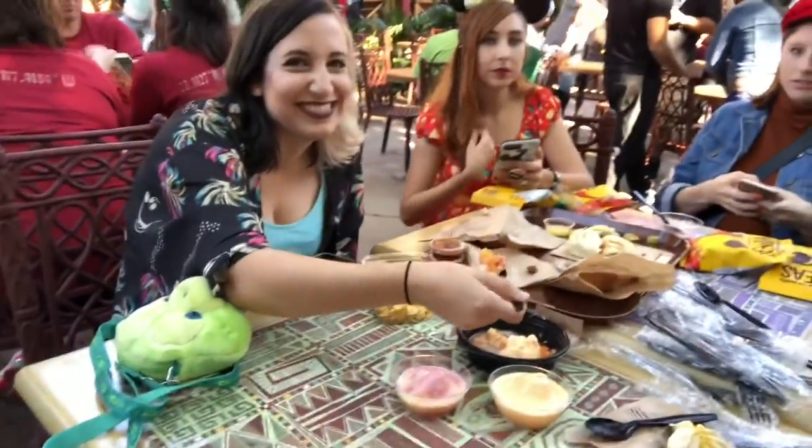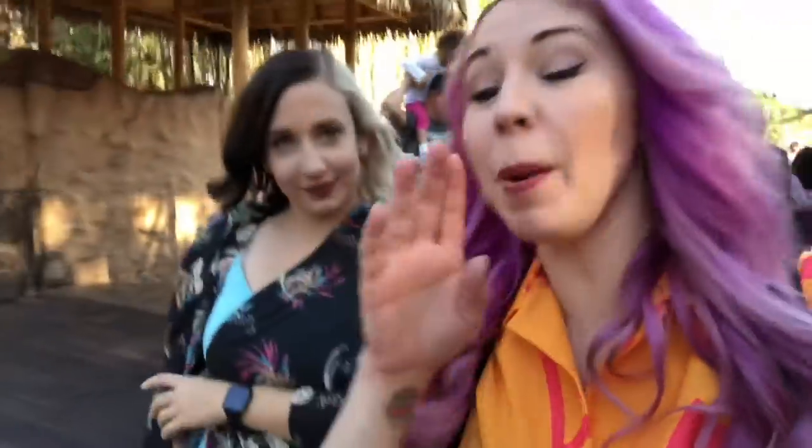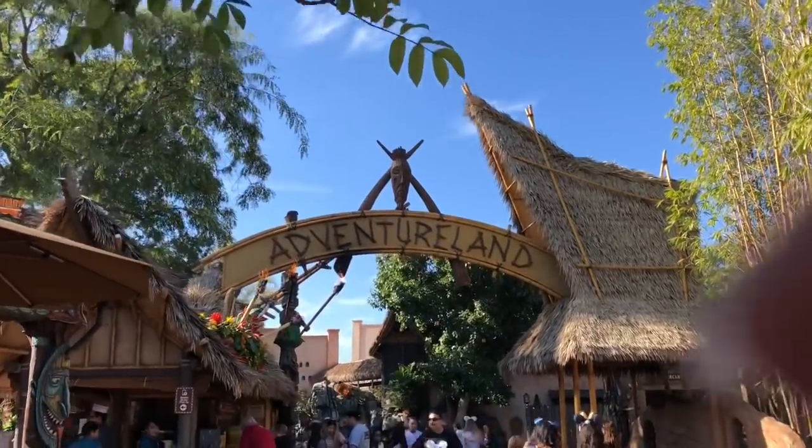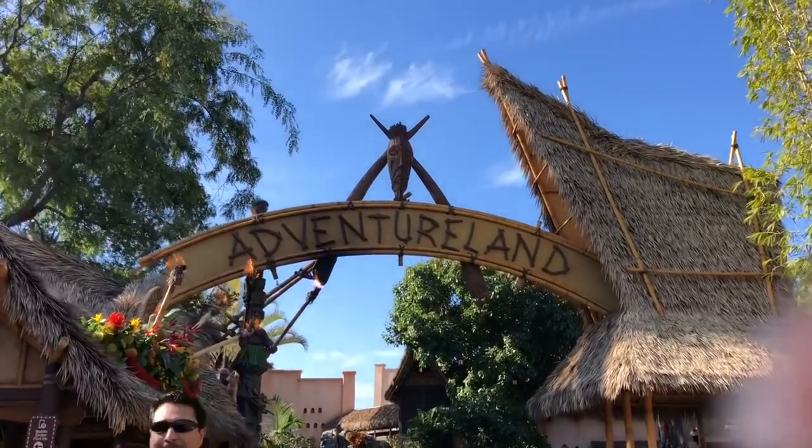Ambush, I think, is the standout menu item for sure. We are at the park very early today making our way through Adventureland because Tropical Hideaway has apparently opened today. Tropical Hideaway is right beside the Tiki Room and right before Jungle Cruise. It was announced a really long time ago with some amazing concept art, but they didn't announce an official opening day — I think today is the day.